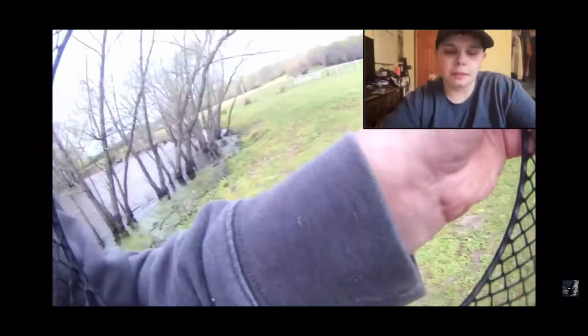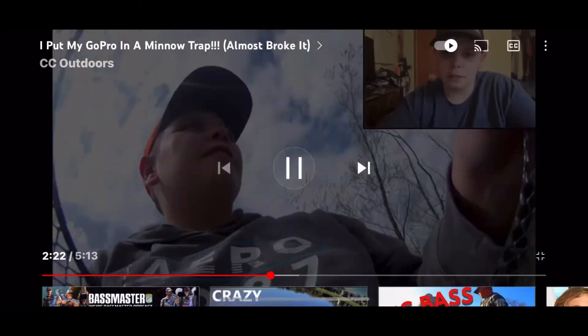Okay guys, we're back in the house. We're going to check this video out, so we'll start from the beginning. Looks like I'm about to release the trap. Alright, let's see what he gets. Y'all comment - remember you need to comment down below. Please go subscribe to this guy, CC Outdoors. I'm sorry, I've said it like so many times, but his content is amazing. Y'all go subscribe.